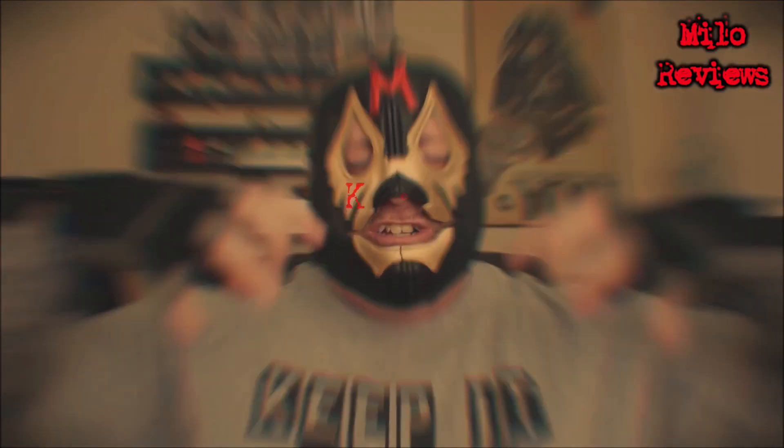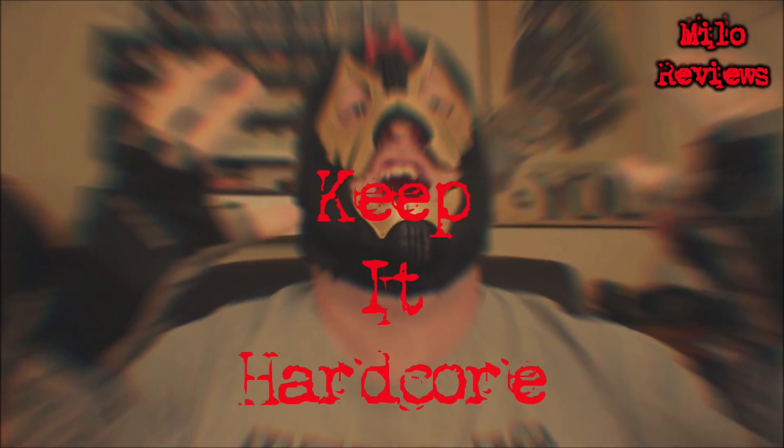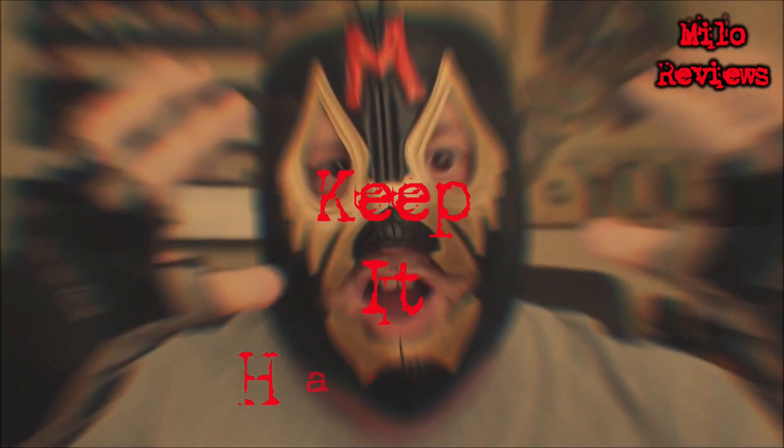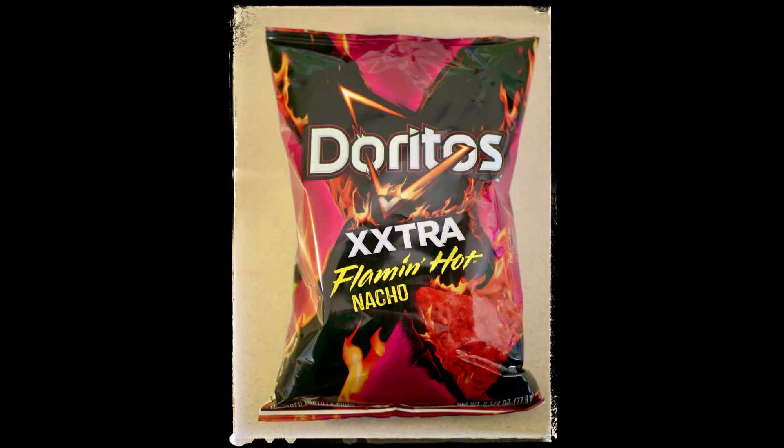That's really good, Doritos. Hell yeah, great job. It's spicy, I love it. And you beat Cheetos hands down. Oh yeah. Well that's it for today. Just remember, whatever you do in life, keep it hardcore. Mmm-hmm!